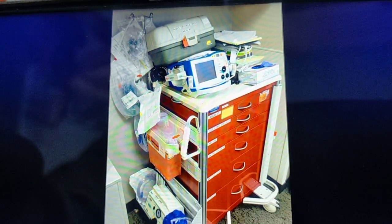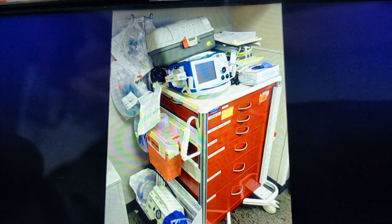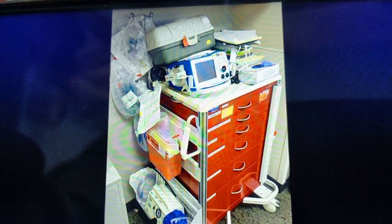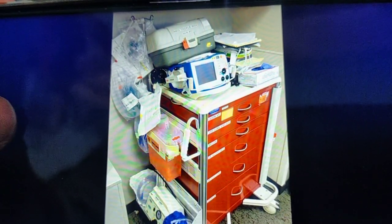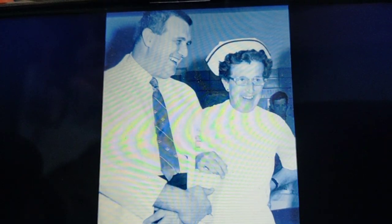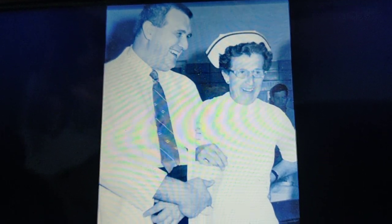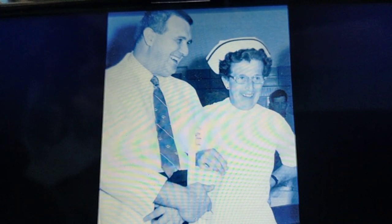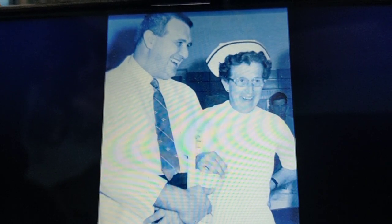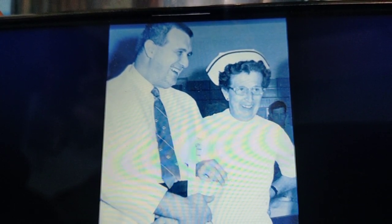Not only in the emergency department, the crash cart is available in all the ICUs, OTs, and cath labs — placed at different places in the hospital so it can be used during code blues. I am proud to say that this invention was done by an ER nurse, Anita Dorr. Being nursing professionals, we should be very proud that it is a nurse who invented this crash cart. She was the supervisor of the emergency department, where she noticed that it was taking a lot of time for nurses to gather the necessary equipment and supplies — which they used to stuff in their pockets during emergency situations when the patient was critical.